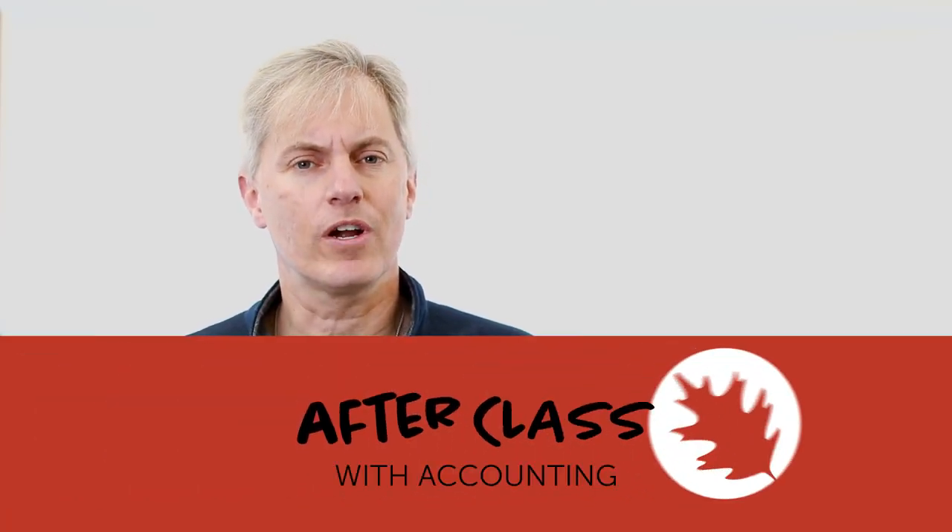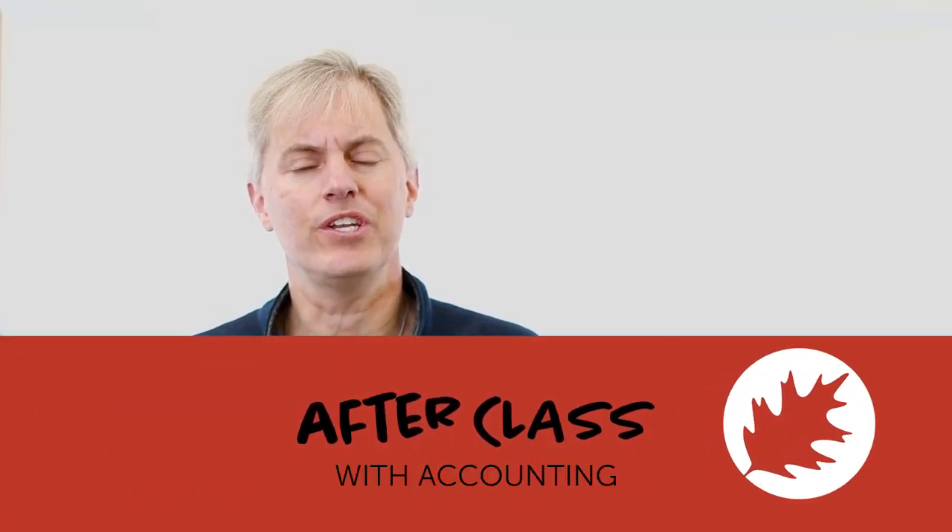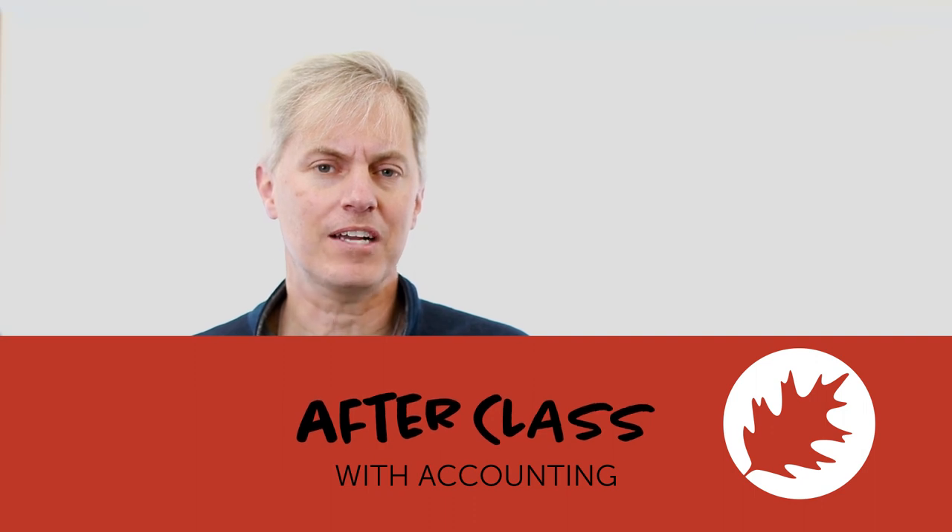Welcome to After Class with the accounting program at Nicolet College. My name is Joel Denameron and today I'll be going through three tax tips with you to help you with this filing season.